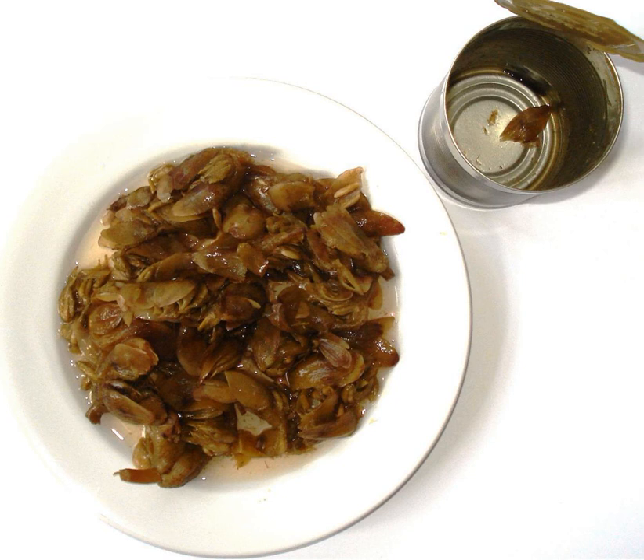The typical main ingredients of waterblommetjie bredie are: lamb or mutton, waterblommetjie, Cape sorrel (known as suring in Afrikaans), onions, potatoes, and salt and pepper. See also: List of African dishes, List of stews.